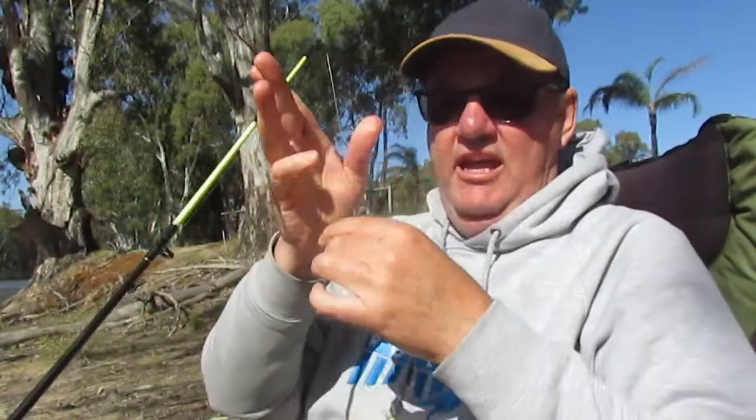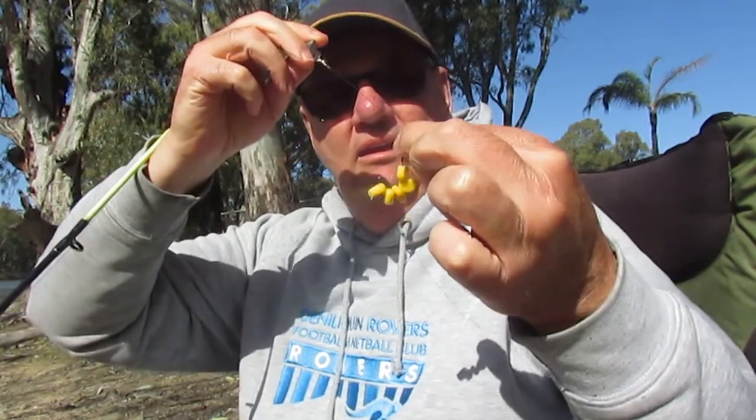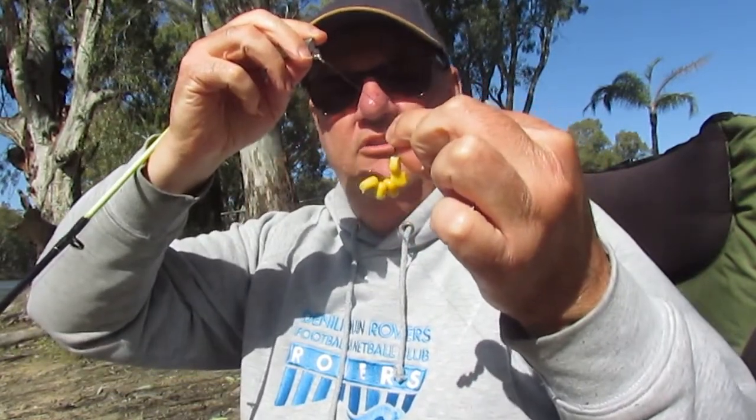I brought with me bread, corn, worms, chicken, salami, cheese — yeah, all kinds of different baits. Hopefully we can catch something. Today I'm using a sliding sinker rig with a bit of a heavier weight and corn on the circle hook.